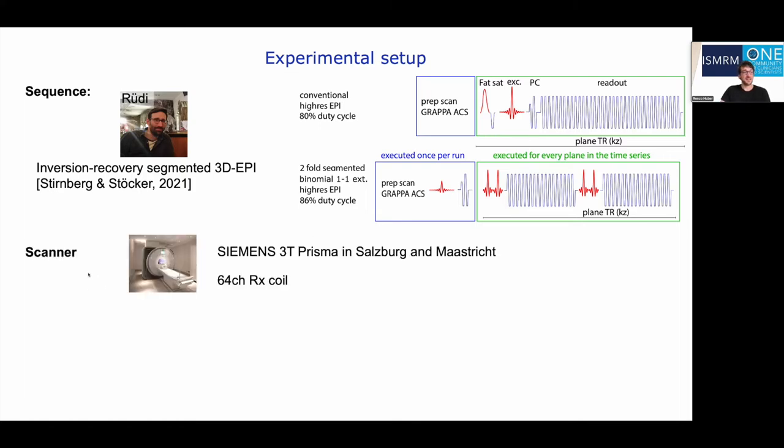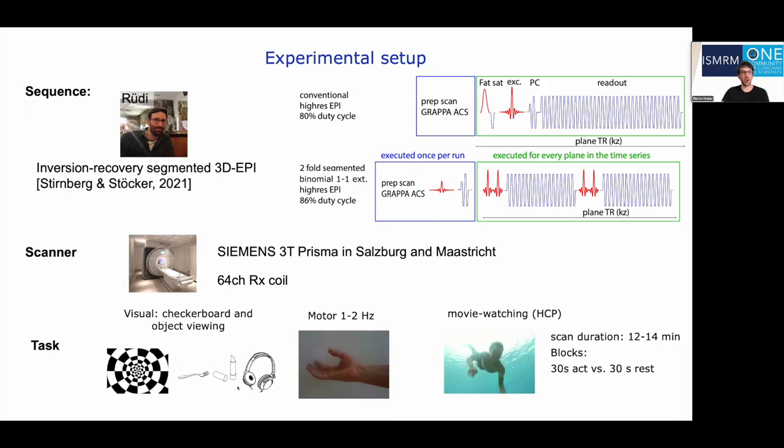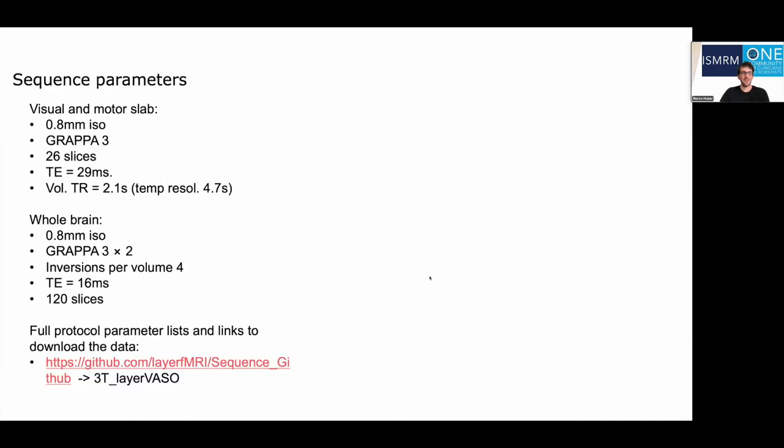We used two 3Tesla scanners in Salzburg and Maastricht — the Siemens Prisma scanner — and we tested visual protocols with flickering checkerboards, object viewing, motor tasks, as well as whole-brain movie watching paradigms as used in the HCP, in 14 participants. All three protocols used 0.8 mm isotropic resolution. For the visual and motor paradigm we used 26 slices, and for the whole-brain protocol we used 120 slices. The corresponding VASO segments are acquired over the course of four inversion recovery periods.